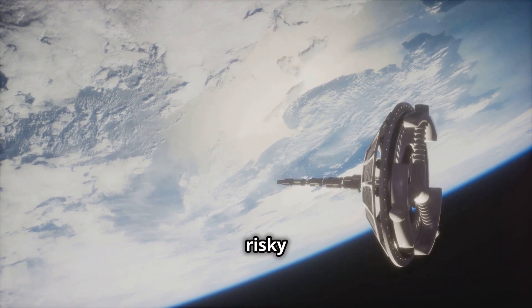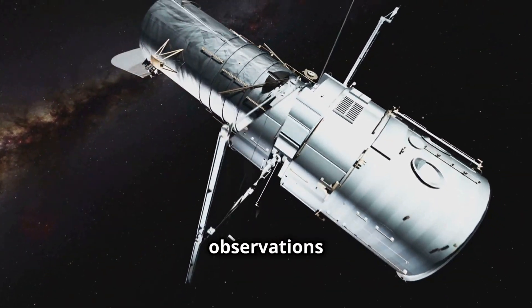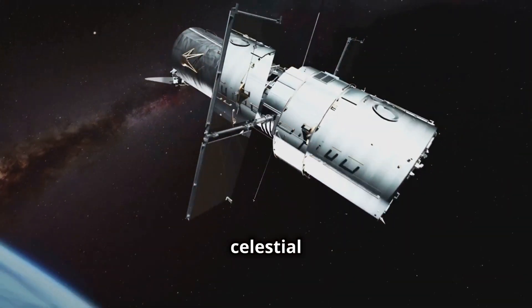But the benefits extend beyond deep space missions. Diamond batteries could power satellites in Earth's orbit for centuries, eliminating the need for costly and risky replacements. They could also power space-based telescopes, providing uninterrupted observations of distant galaxies and celestial events.